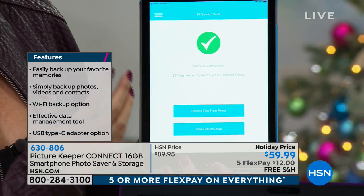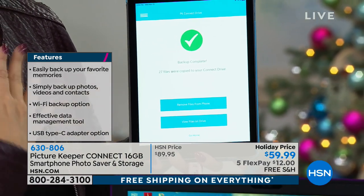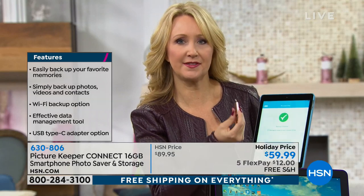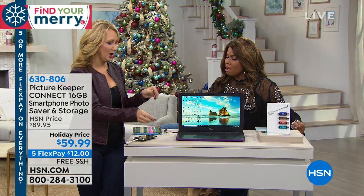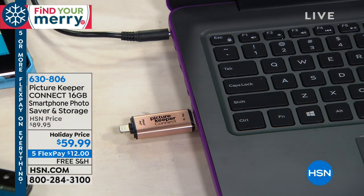Then it's asking: do you want to delete all of those pictures, videos, or contacts from your iPad? It restores that space. Then I can pop it out and take it to any Android phone, putting all the pictures from my iPad onto my Android or my computer. It's a seamless way to share pictures with a friend or across all your devices, no matter what brand they are.